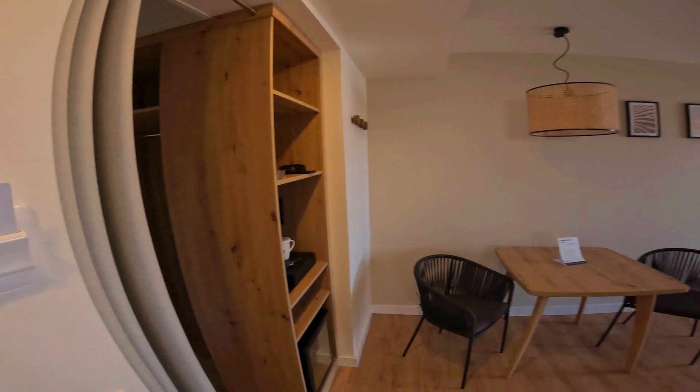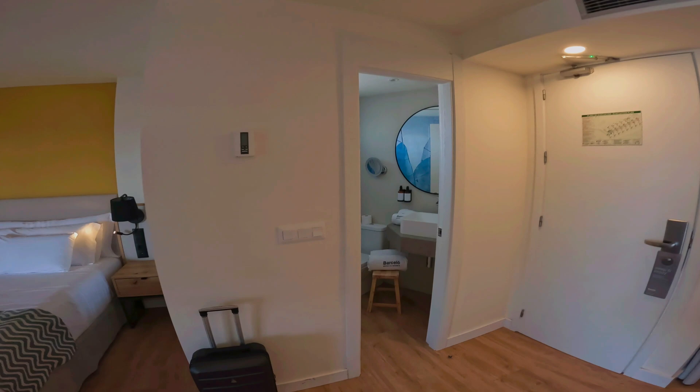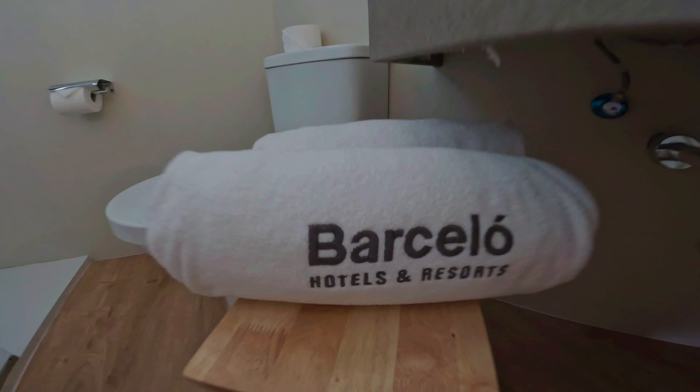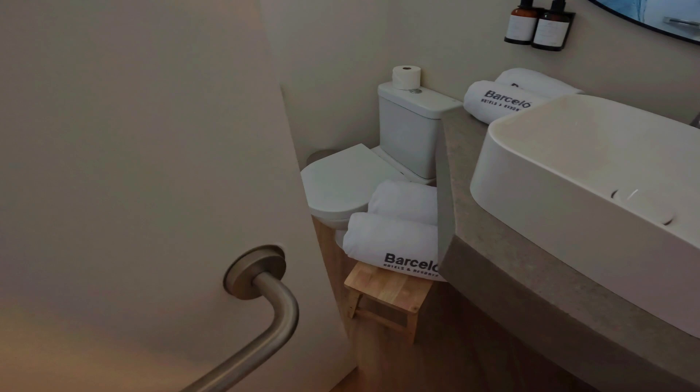This is the Deluxe Junior Suite located on the top floor. The room has a partial sea view.